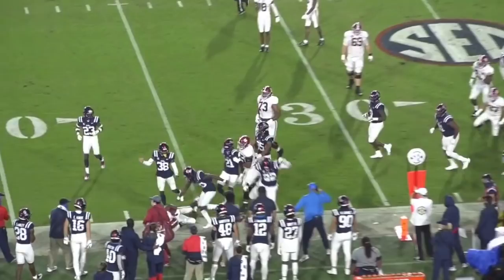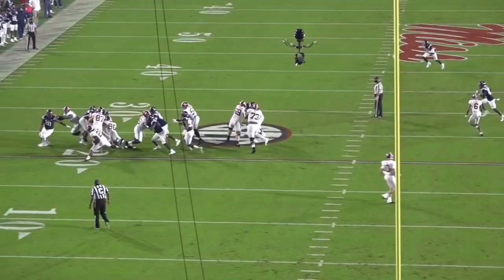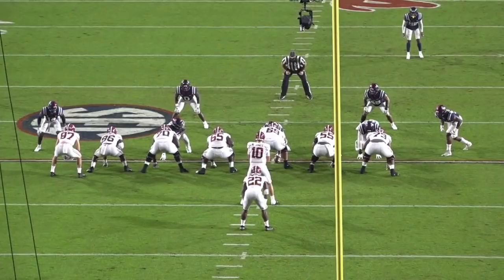Jumping into this first play, I really want to highlight some of the best qualities of Najee Harris as a runner — his physicality, his ability to drag defenders for extra yards, his ability to run through arm tackles and just finish runs consistently. Also, I really want to keep an eye out for his vision as we head into this first play.